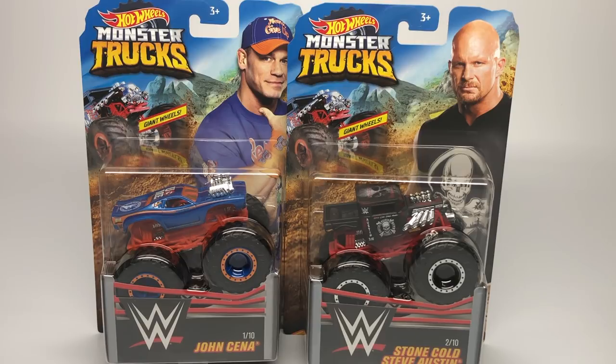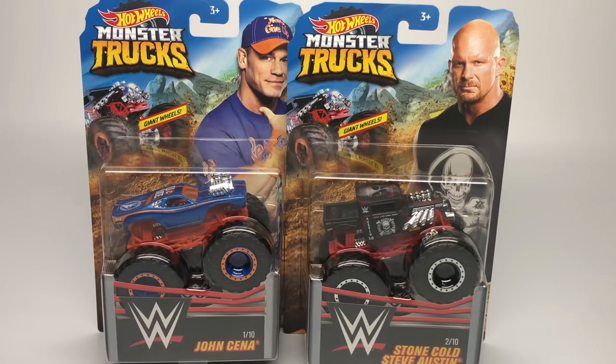Welcome back everyone. Today we're going to take a look at these brand new trucks. These were found at Walmart — I went there looking for them and wasn't expecting to actually find them on the shelves, but they were on the top shelf and they rang up for five dollars, about the price of the silver collection.